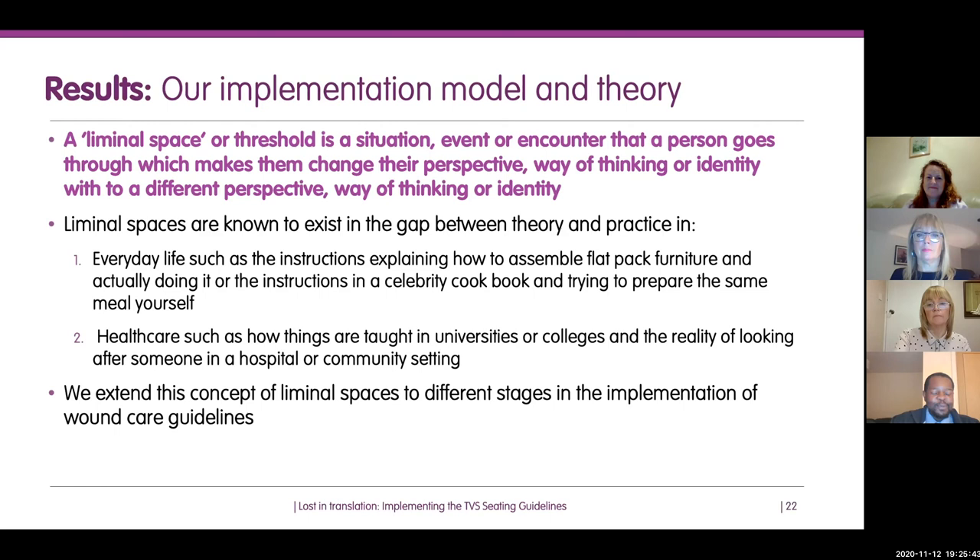In health, liminal spaces exist between universities or colleges and the reality of clinical practice. Working with students from different professions at Cardiff University, when they get into practice, the reality of what they encounter is very, very different. What we've done as a project team is extend this concept of liminal spaces or thresholds to different stages in the implementation of wound care guidelines.